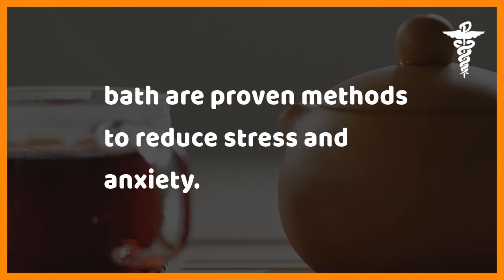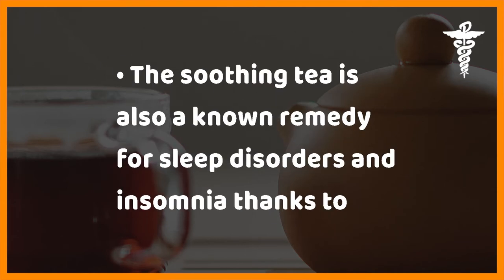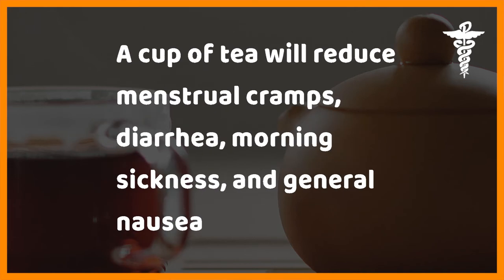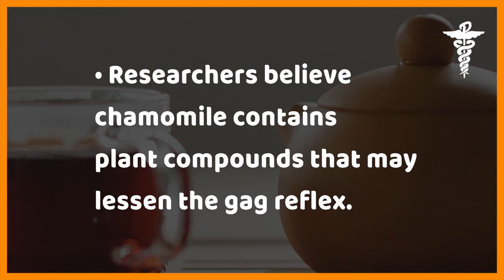Four: chamomile tea for stress. Sipping chamomile tea or taking a chamomile bath are proven methods to reduce stress and anxiety. The soothing tea is also a known remedy for sleep disorders and insomnia thanks to its sedative properties. Chamomile also has anti-spasmodic properties that help with digestive issues — a cup of tea will reduce menstrual cramps, diarrhea, morning sickness, and general nausea and vomiting.